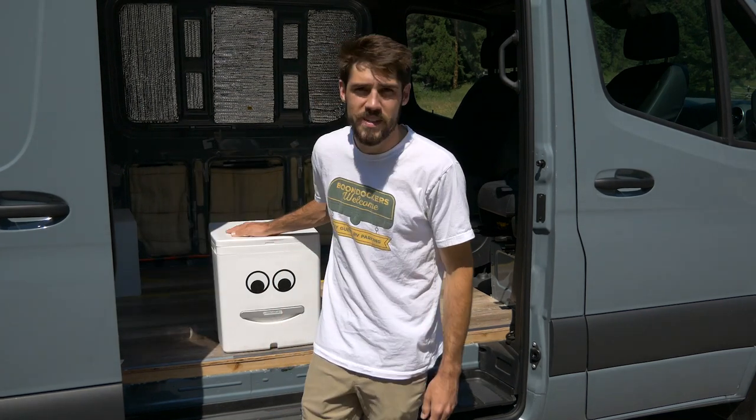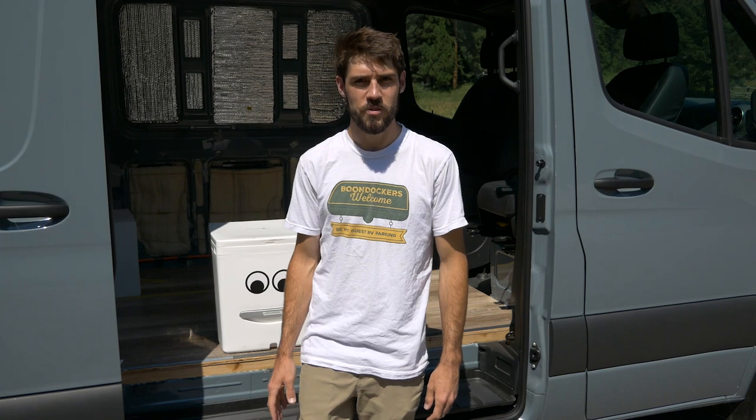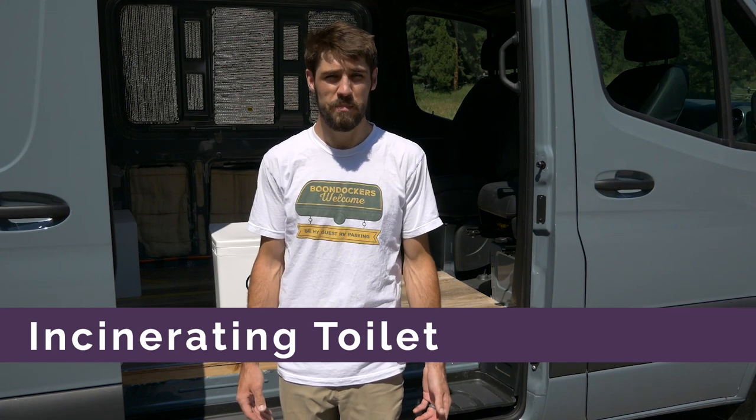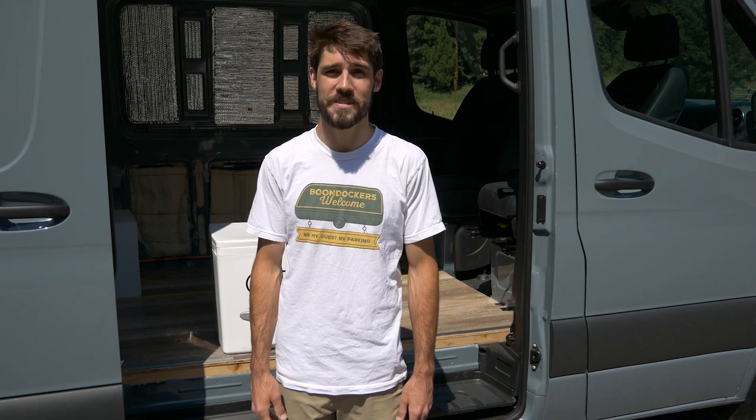A cassette toilet is super simple and very affordable. Basically, everything goes into one container with no composting — you just pour it all out. For a cassette toilet, I would definitely recommend finding a dump station for disposal. The last option is an incinerating toilet. These are less common and have the highest price tag of them all — but that's not a shocker. An incinerating toilet is exactly what it sounds like: it basically just burns everything that you put inside of it.